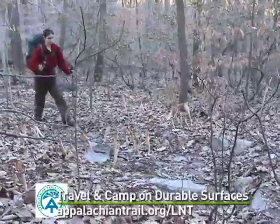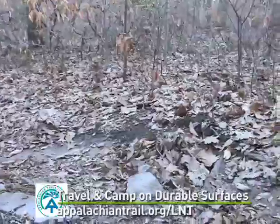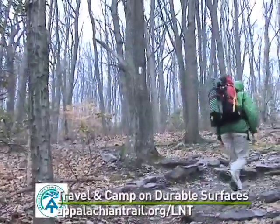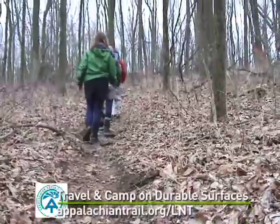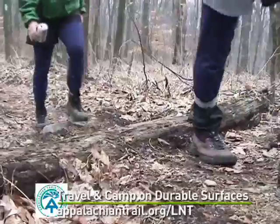The AT is traveled by thousands of hikers every year, making it even more important for hikers like you to take care of it. By staying on durable surfaces, you can keep the plants alive for other hikers to enjoy. Walk in the middle of the path, even if it means walking in mud puddles. You'll want to wear gaiters to keep the mud off your legs and out of your boots.